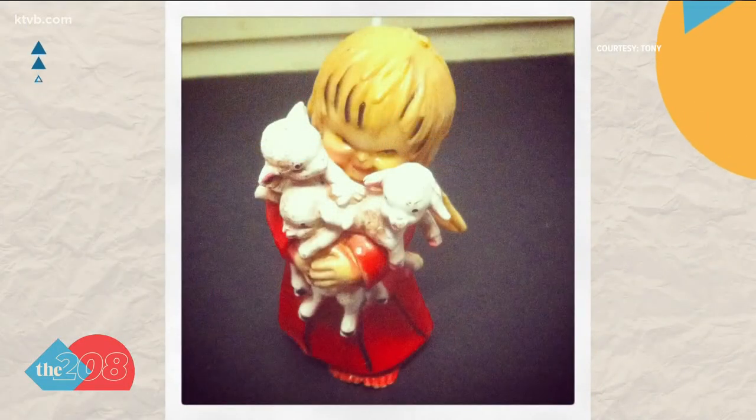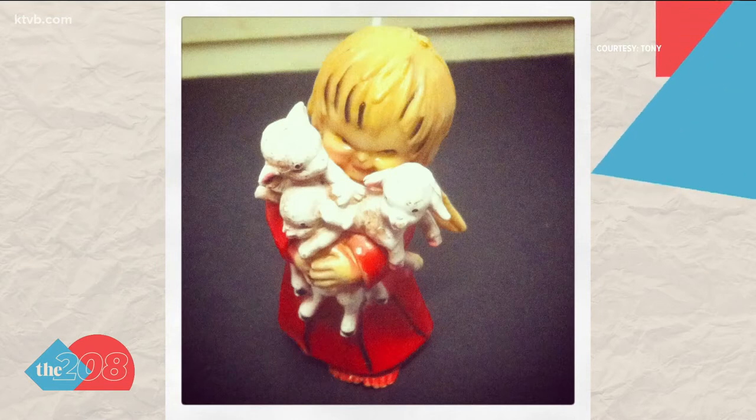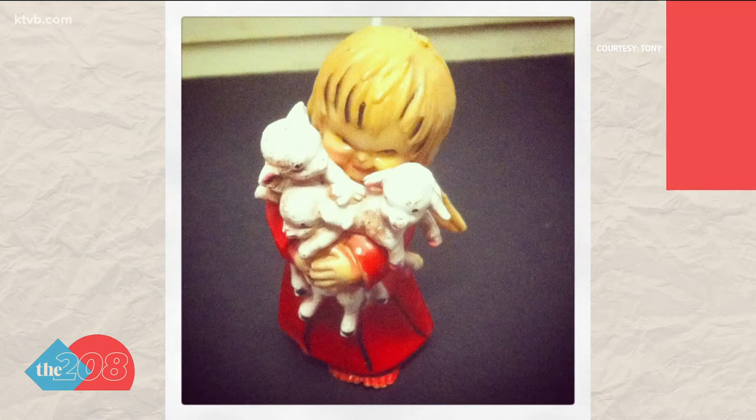This one, though, might be kind of the oddest — more scary, I think. It's supposed to be like a cherub, but it kind of looks a little demented. Tony Boise says his wife Susie found this ornament at a thrift store a few years ago and they call it the Silent Night of the Lambs. Are the lambs still crying, Clarice?